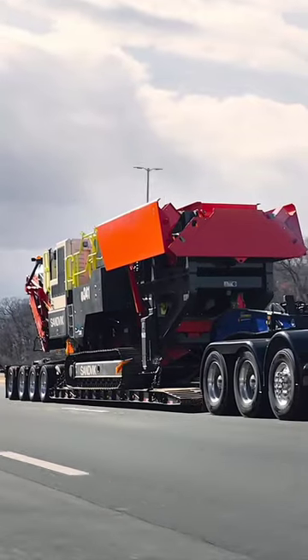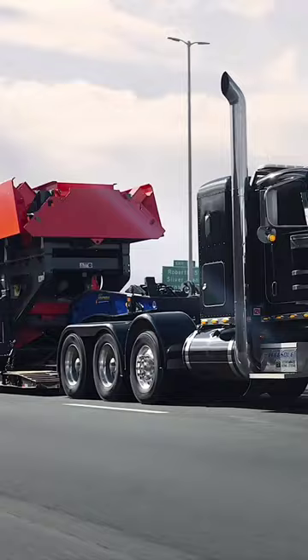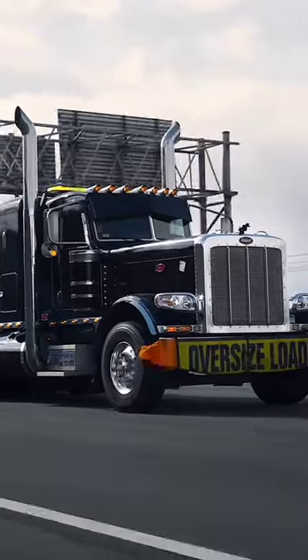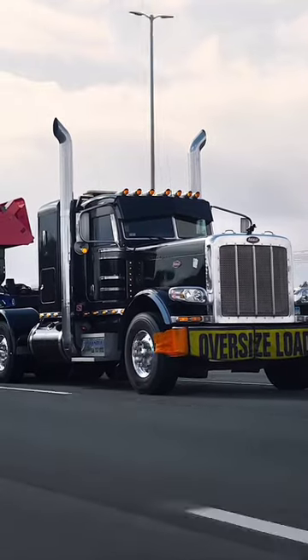The machinery you're looking at appears to be a large, specialized piece of mining equipment being transported on a heavy-duty trailer. It's likely a piece of heavy machinery such as a rock crusher, used in mining operations to dig through earth and rock.